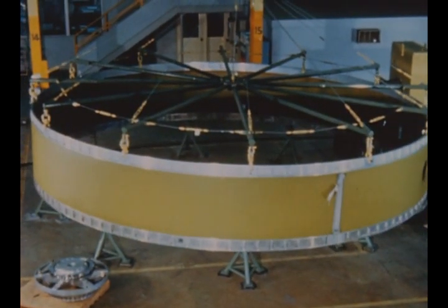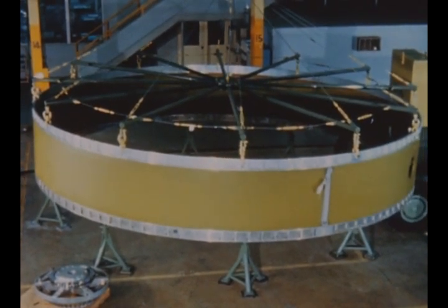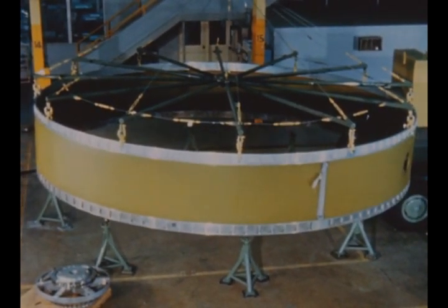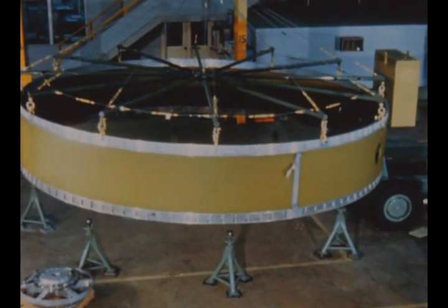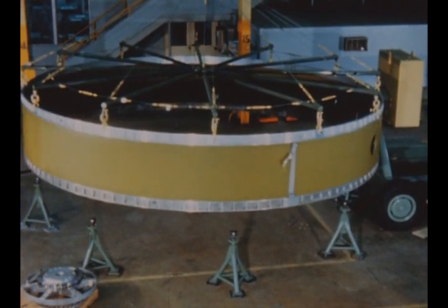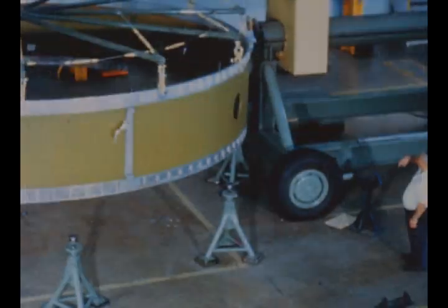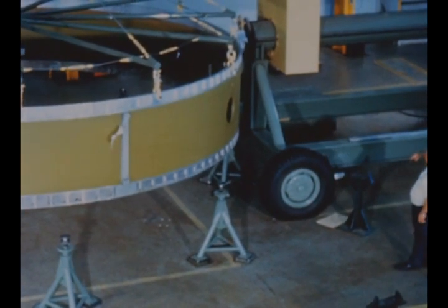Redesign of the Saturn V instrument unit structure, necessitated by revised vehicle loads, was completed in August. Structural units such as the facilities checkout unit already delivered to the old design will be used for tests not involving structural testing. Delivery of the first new IU structure to Marshall is due next quarter from General Dynamics, Fort Worth, Texas.